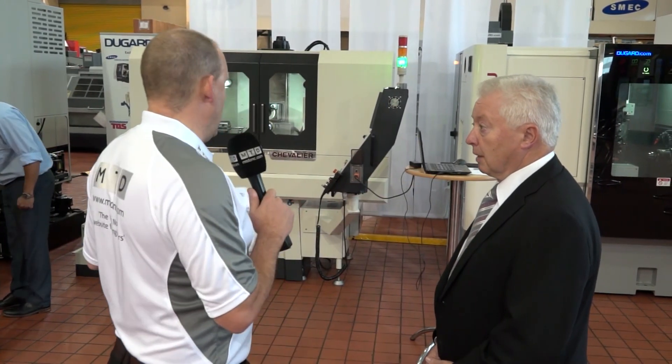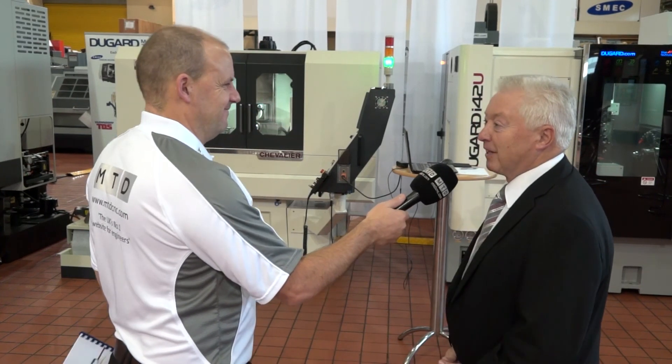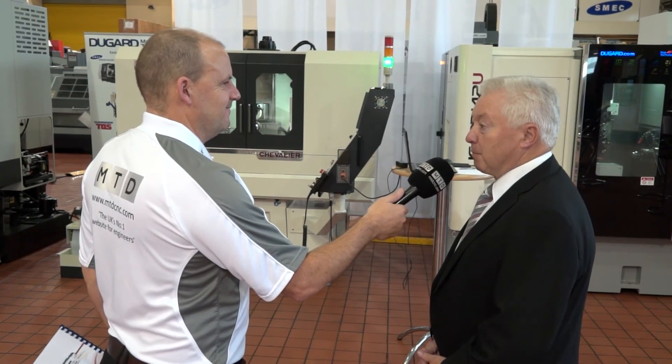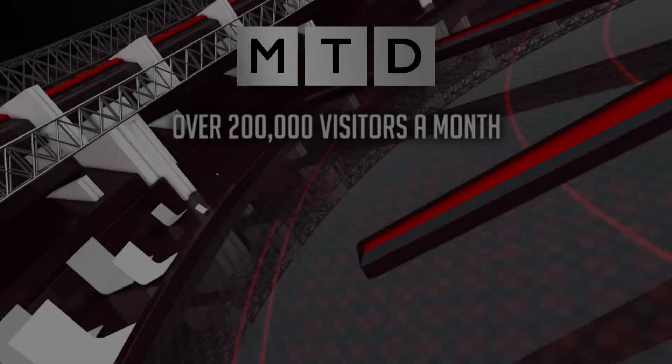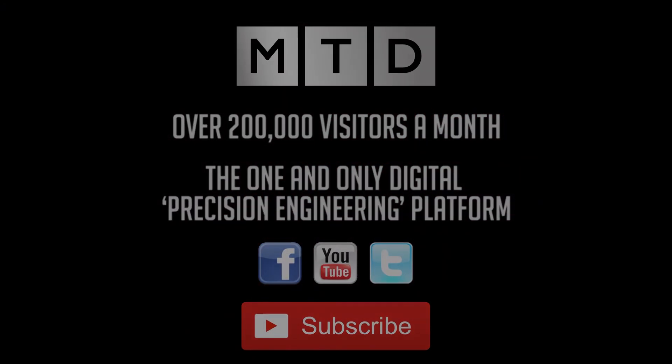Neat, precise, ergonomical, easy to use, and good value for money. Good summary? Couldn't have said it better myself. We're very happy with the Chevalier Smart range of grinders. Thank you.